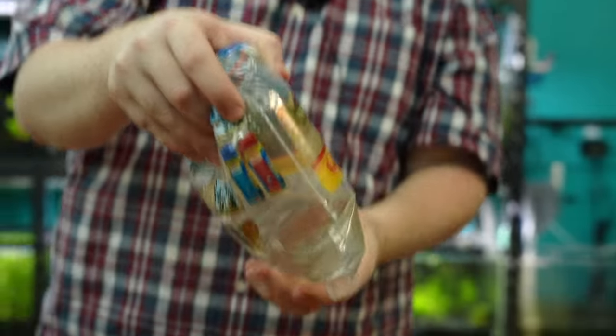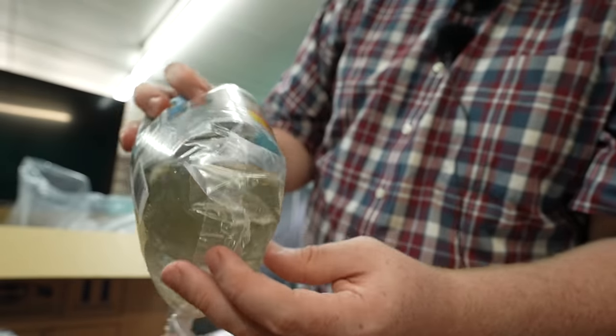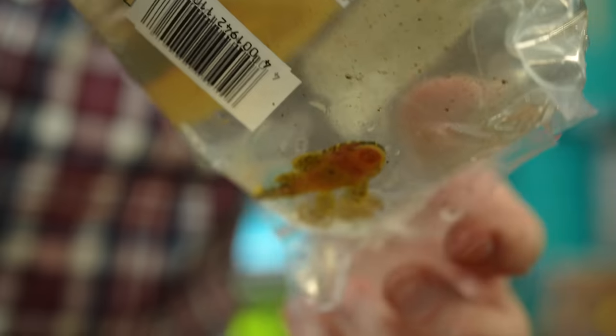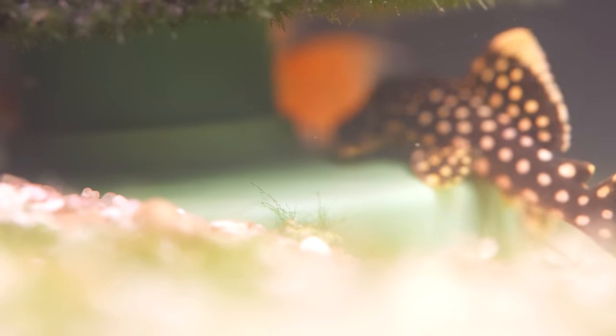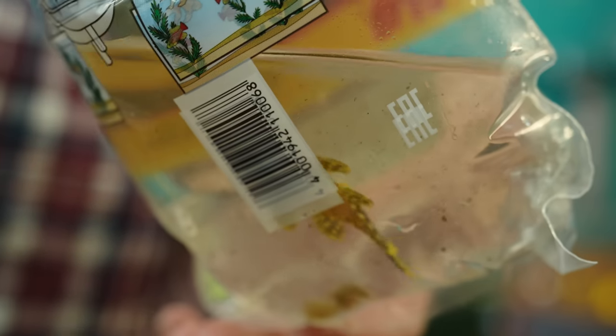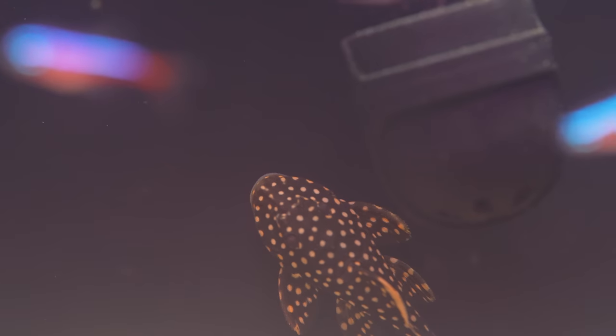And then we have the L018 gold nugget pleco. I believe there's like two other types of gold nuggets out there. There he is, hiding up there. That's a fish I call 'doesn't make it through the weekend' — everyone loves them, the gold nuggets always seem to go real quick.